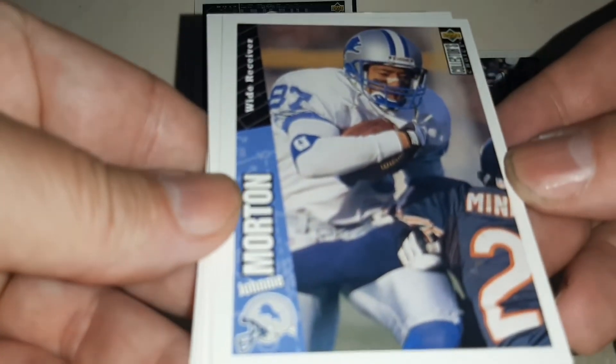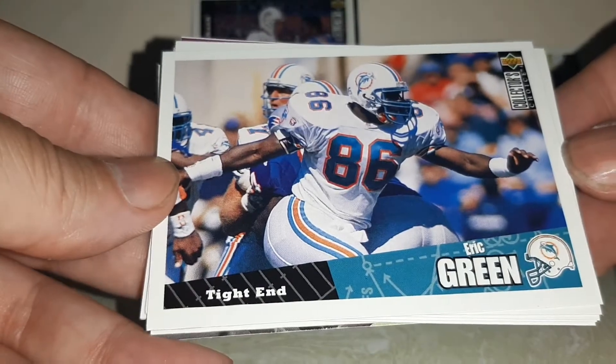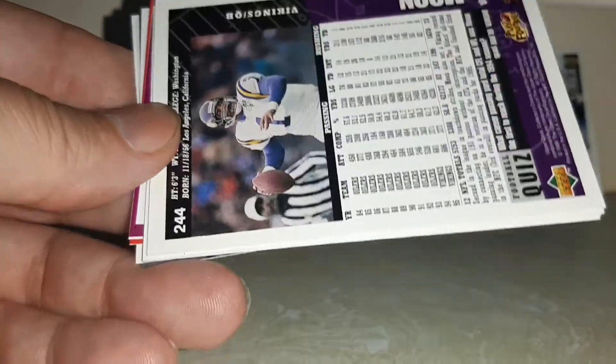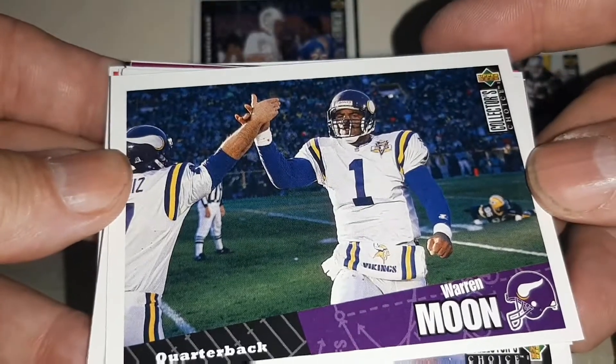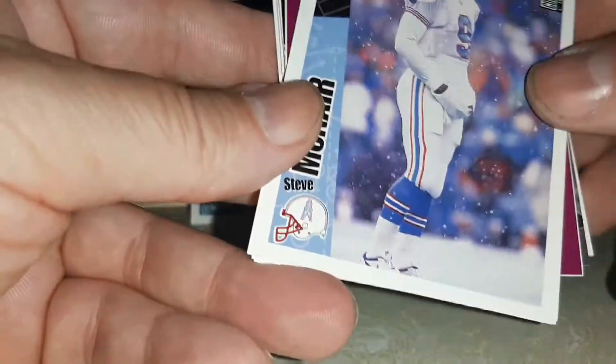Johnny Morton. Eric Green. All these X's and O's on the football field there. Wow — Warren Moon. That's a dime in my pack.